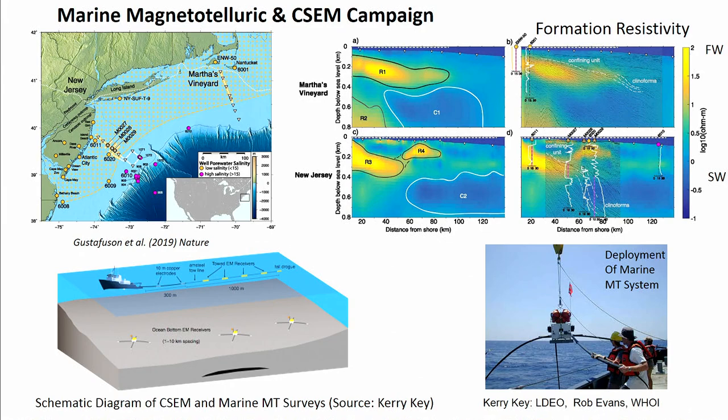Two sites they looked at — Martha's Vineyard and New Jersey — they deployed both marine magnetotelluric systems on the seafloor, and then they had a controlled source electromagnetic system that was towed behind a boat, and they did joint inversions. It's amazing — I think this is really transformative — that we'll be able to map offshore freshwater.